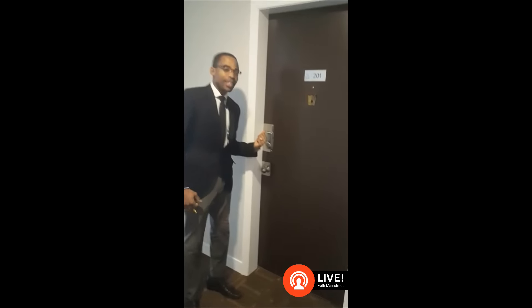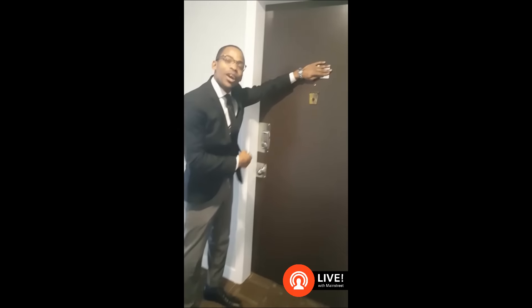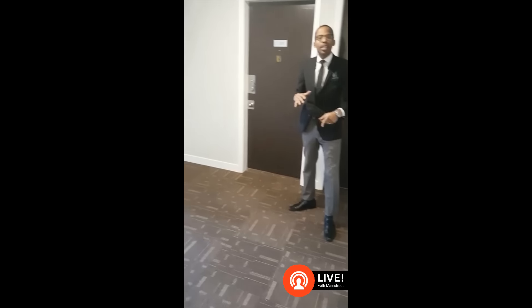We walk in and right away you can tell the place is freshly painted. You've got brand new electronic locks with your own personal code that allows you access — who needs a key? You still get a key though. Carpets are brand new throughout the entire building. I want to show you one of our suites, come check this out.